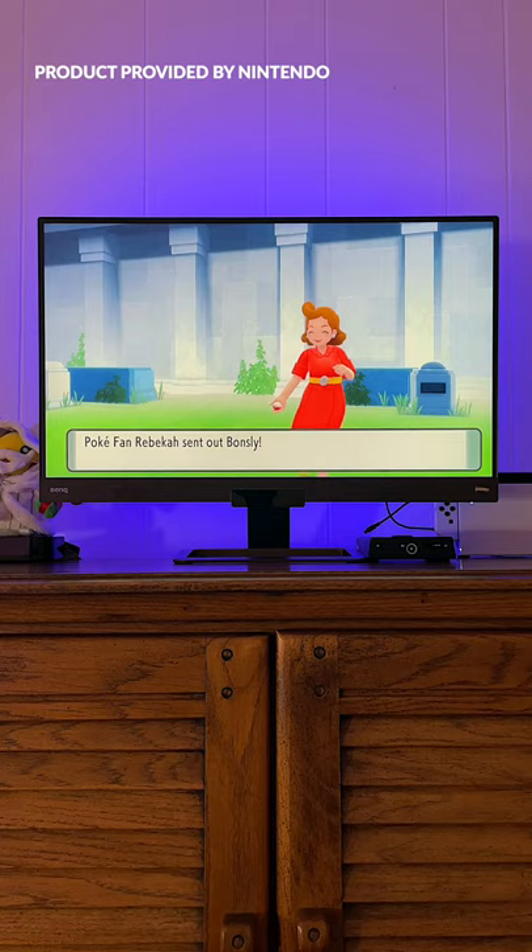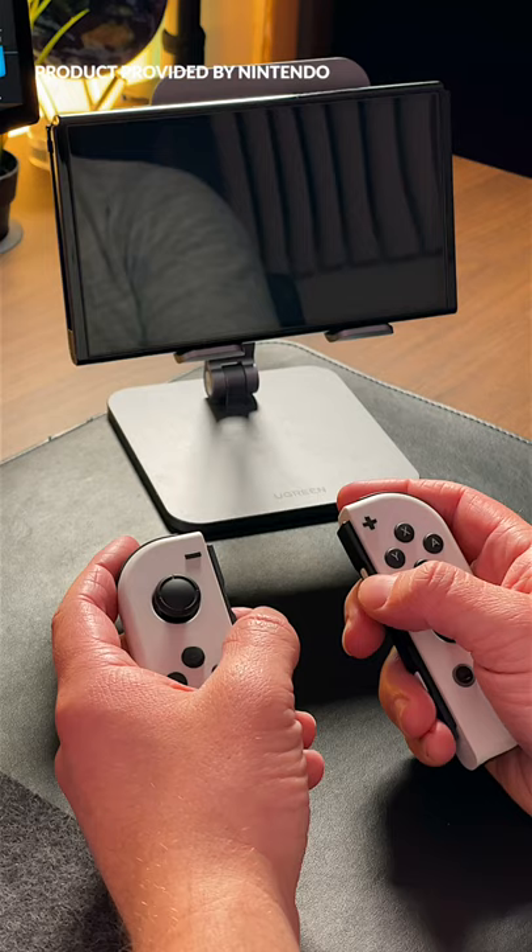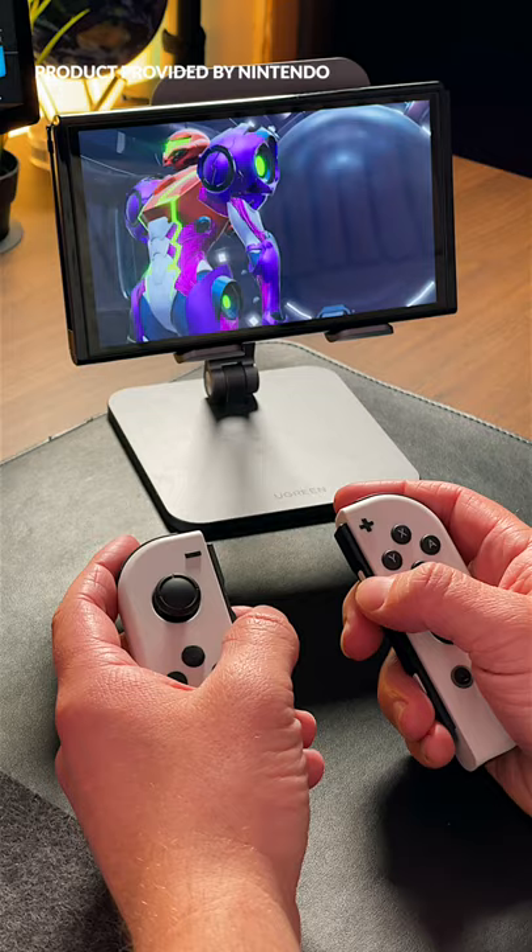On the flip side, I play a lot in Dock Mode as well, and in that case it's not an upgrade at all. There's nothing new here that the original Switch can't do. Whether you should upgrade or not to this new model, it really depends on what you're doing and how you use your Switch.